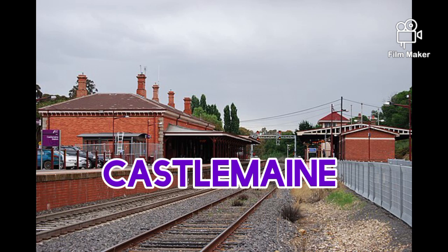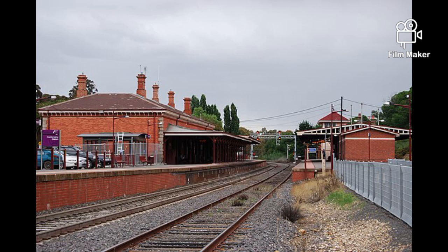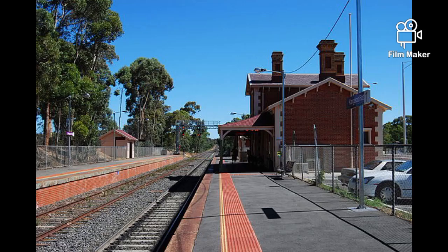Castlemaine Station opened on the 21st of October 1862. In 1973, a turntable was abolished. In 2004, the Victorian Goldfields Railway was extended from Maldon to Castlemaine.